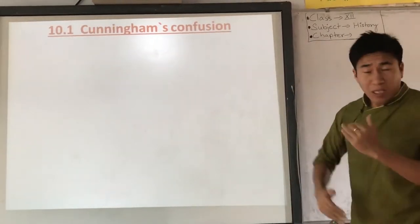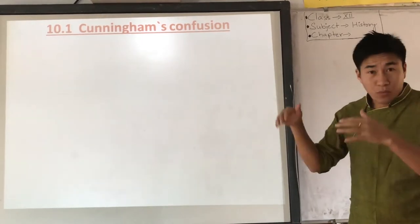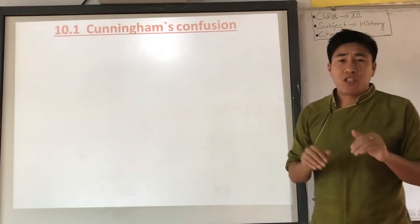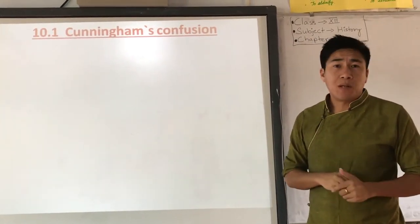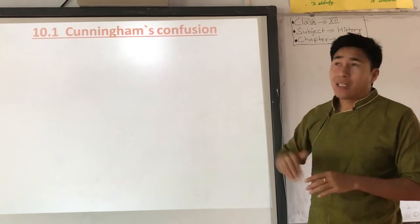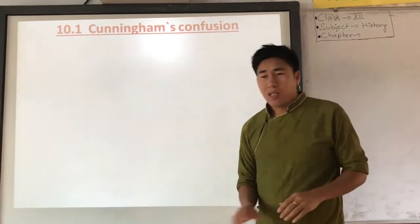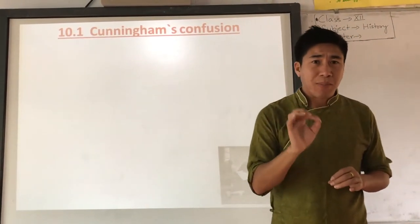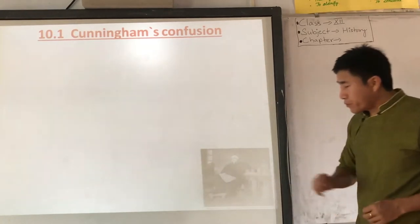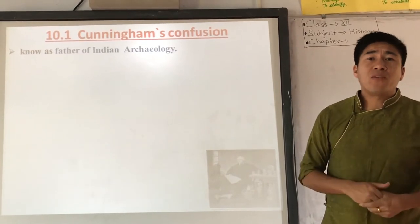Within the topic of discovery, we are going to discuss Cunningham's confusion. Alexander Cunningham was a very popular archaeologist in Indian history. One important question repeatedly asked in exams is: who is the father of Indian archaeology? The answer is Alexander Cunningham. He is considered the father of Indian archaeology.